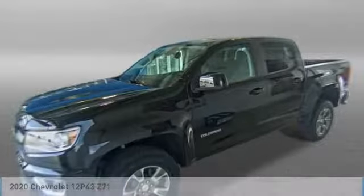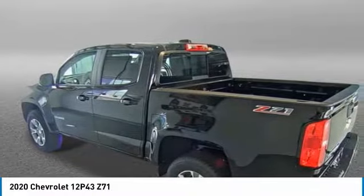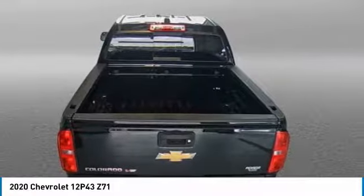Great vehicle. It's equipped with great features. You want to take this vehicle home? Make a great choice today. Visit the dealership today and see this vehicle firsthand.